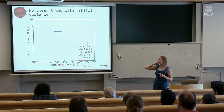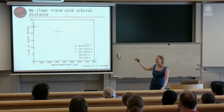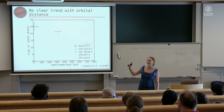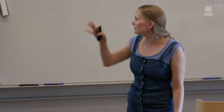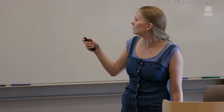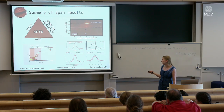We can't test the orbital distance–formation connection unless we find more planets that are much closer in. If any of you work in direct imaging or with Gaia, please go find planets at 5 to 10 AU — that would be great. To summarize the spin results: we are starting to be able to say something about spin rate as a function of different parameters, and we're seeing a hint of a trend with age.